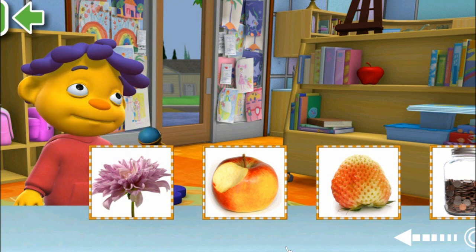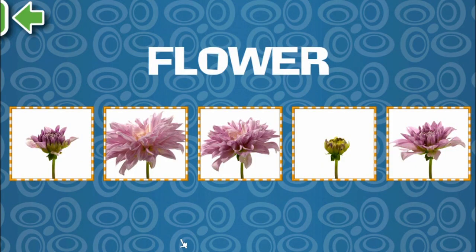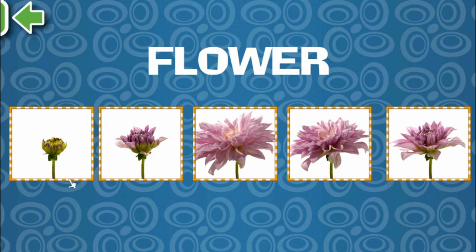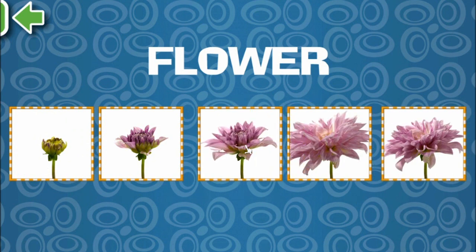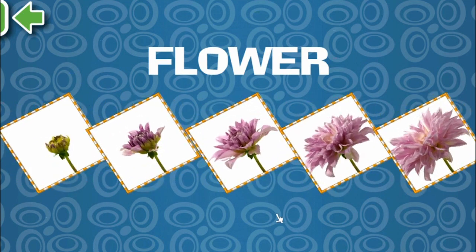It doesn't look like anybody is here. Lots of different flowers. We need to arrange them in the way that they grow. So that's the start. Which picture do you think comes first?